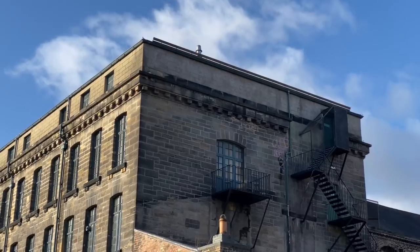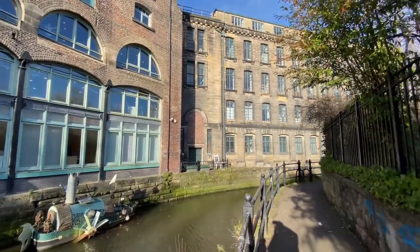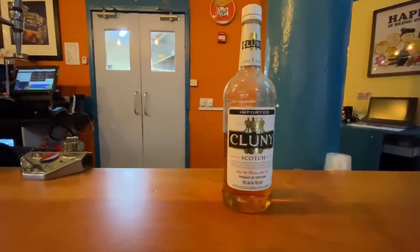Number four: for me one of the most fascinating buildings in Ouseburn is the Cluny Building, just over my right shoulder — currently a thriving centre for music, art and socialising. Built in 1848 as a steam-powered flax mill, at some point in its history it became a bonded warehouse and bottling plant for Cluny whisky.